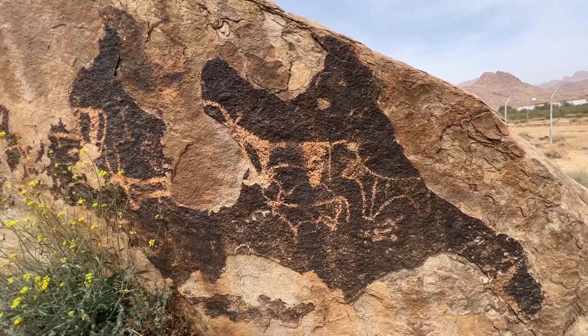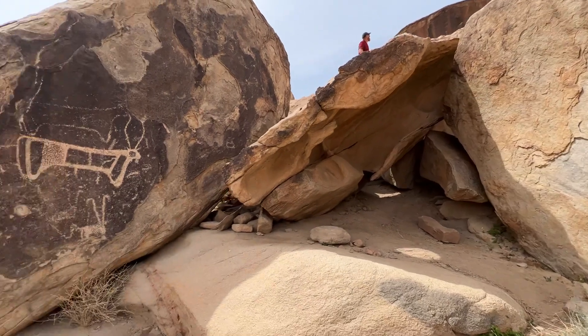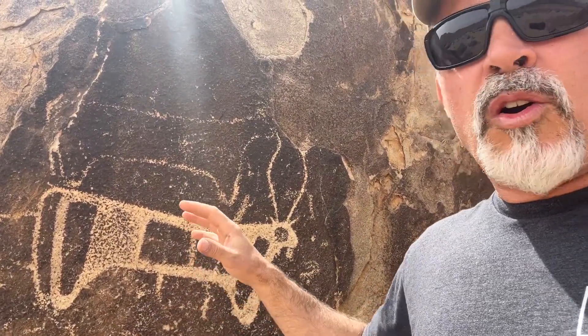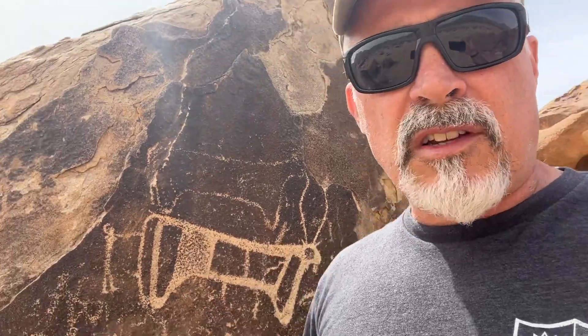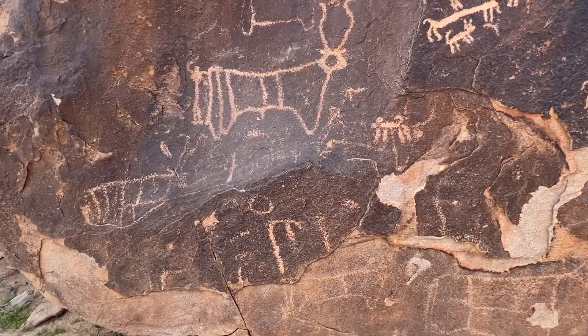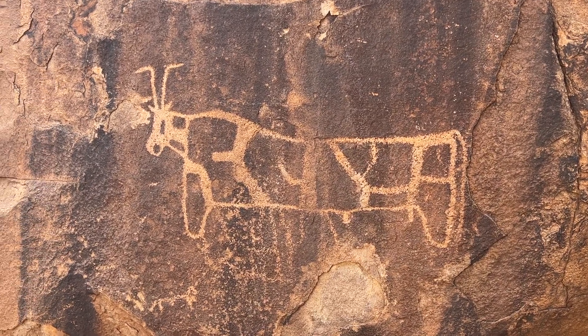They didn't have cows in Saudi Arabia back then - they knew what they were, but they didn't really have them. And the Egyptians had two gods that were cows. These inscriptions we find here are drawn in the Egyptian style - Egyptian-looking petroglyphs of cows. Well, who would have been in Egypt several thousand years ago to learn how these cows were drawn and bring them here? That would have been the Israelites.